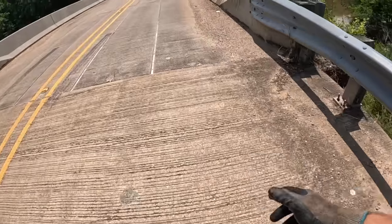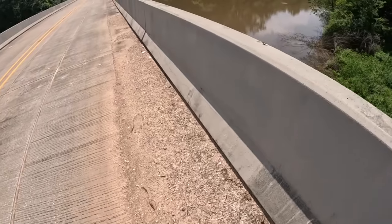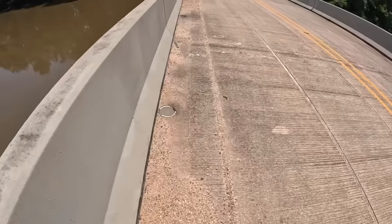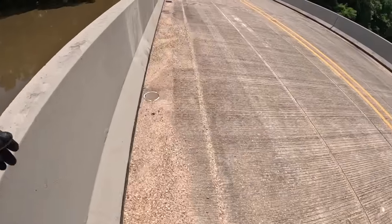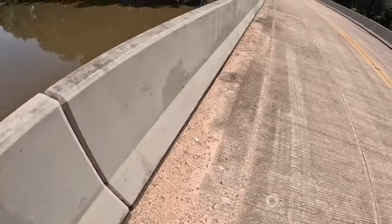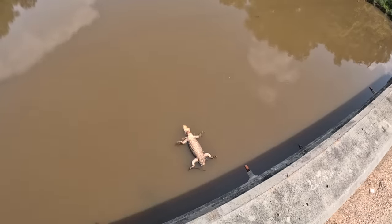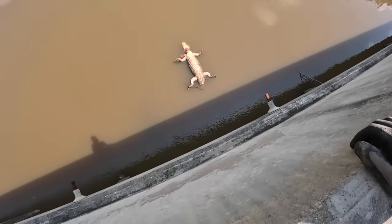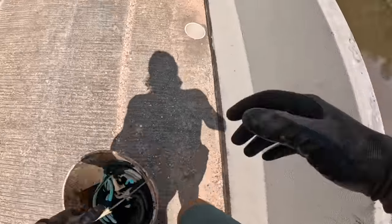We have made it to the first spot of the day. We're going to give this a go here. This spot looks like it's either going to be hit or miss. Oh my gosh, look at this — that is a massive alligator. Look how big this gator is. He's freaking huge. He's not alive, but he's big. R.I.P. Mr. Gator.